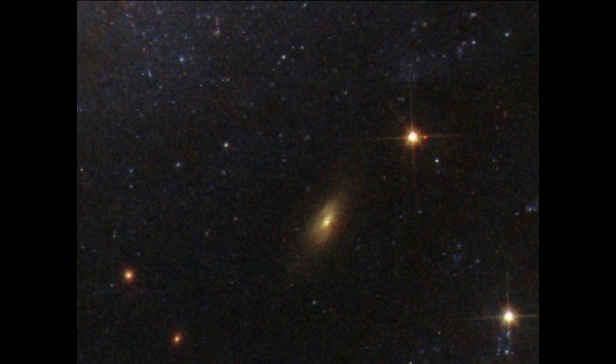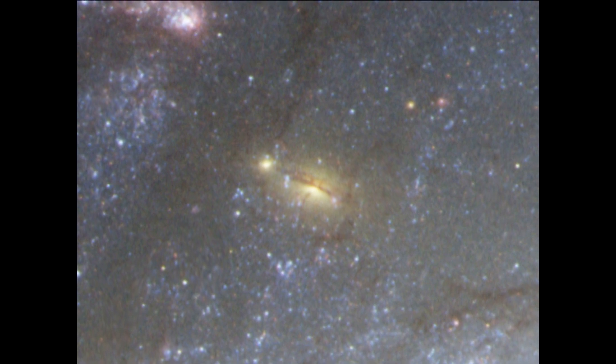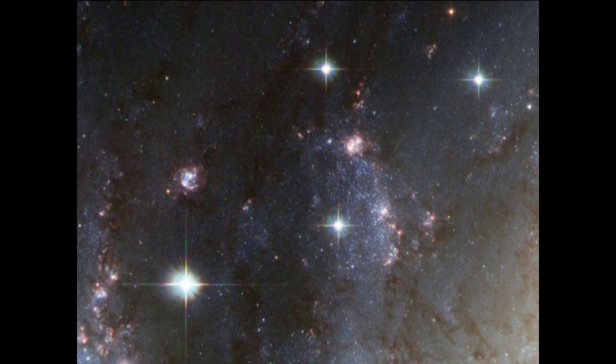Moreover, bars are thought to be quite short-lived. So the big question is, will non-barred spiral galaxies develop a bar in the future, or have they hosted a bar in the past that has since died out? Behind the galaxy, several more distant galaxies are seen, coloured caramel by the dust in NGC 1672. Also seen in the image are a few bright, much closer foreground stars from our own Milky Way. Astronomers are still puzzled about how bars actually form. They could be the result of instabilities in the disk that harbours the spiral arms, or they could develop in the aftermath of galactic collisions. In any case, the formation and evolution of bars is still a matter of debate.